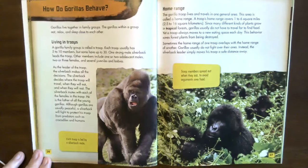Home range. A gorilla troop lives and travels in one general area called a home range, covering one to six square miles (2.5 to 16 square kilometers). Since many different kinds of plants grow in tropical forests, gorillas usually do not have to travel far to find food. Yet a troop always moves to a new eating space each day, which saves forest plants from being destroyed. Sometimes the home ranges of two troops overlap; gorillas usually do not fight over their area — the silverback simply moves his troop a safe distance away.